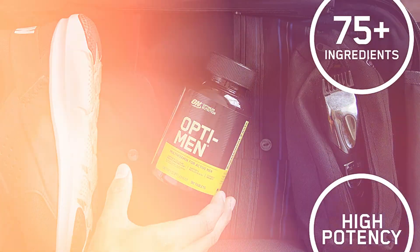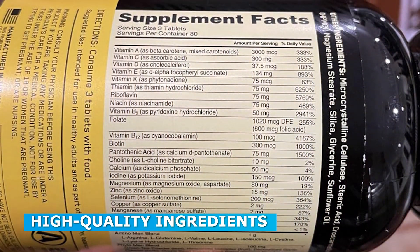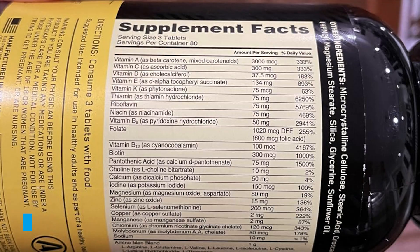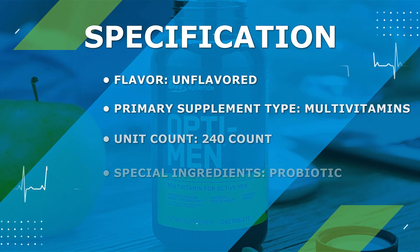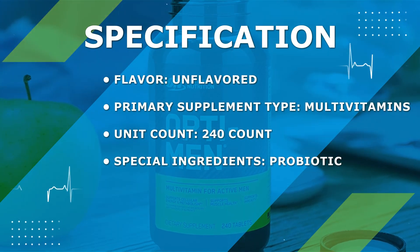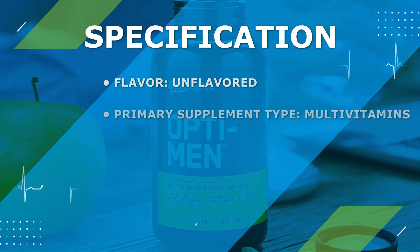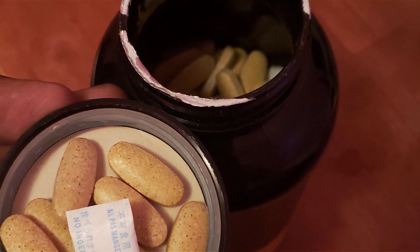One of the standout features of the Opti-Men multivitamin is its commitment to using high-quality ingredients. The supplement is formulated with carefully selected ingredients sourced from trusted suppliers. It is free from artificial colors, flavors, and preservatives, making it a cleaner option compared to some other multivitamins on the market. This attention to ingredient quality ensures that you are getting a supplement that is safe and effective.